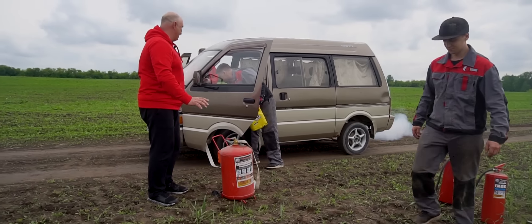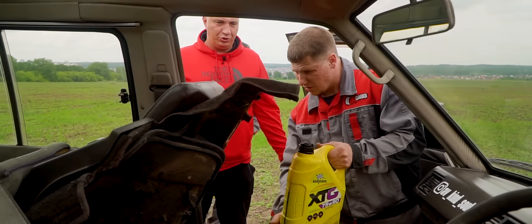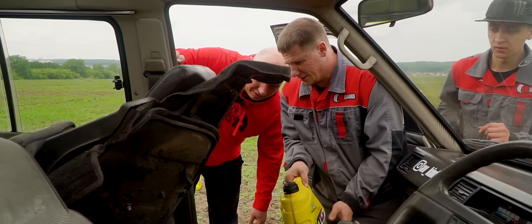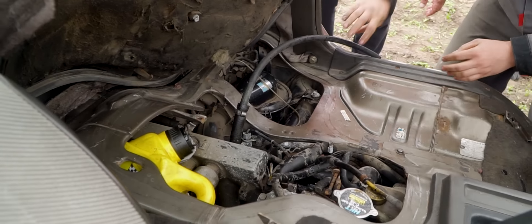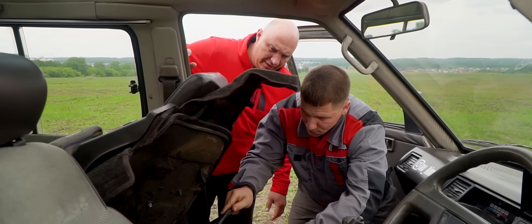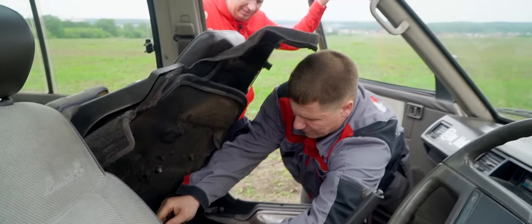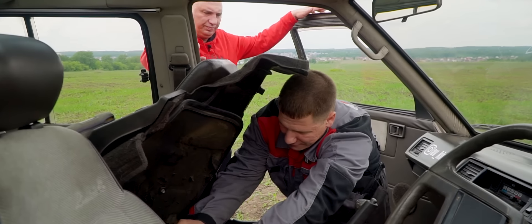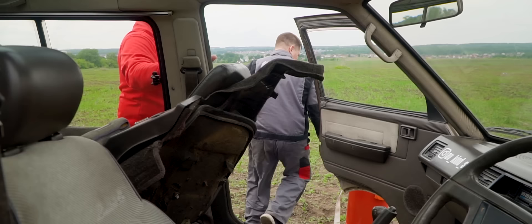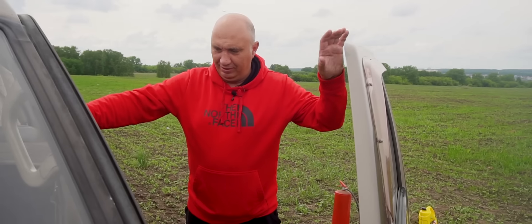Чутка. Меры безопасности — обязательно. Канистру вставляй, Владюк. Это он сам, что ли? Ой-ой-ой. Засовывай его туда. Достало до масла? Да. Надо газануть. В общем, все — шланг в масле. Сейчас чисто теоретически, на газ нажать — она должна его потянуть. И там уже все начнется. Теоретически. На практике сейчас узнаем.